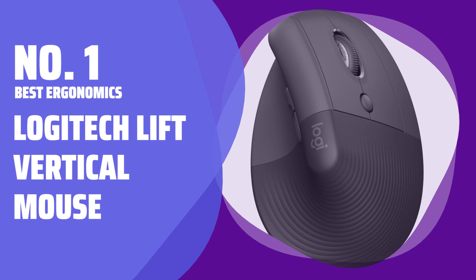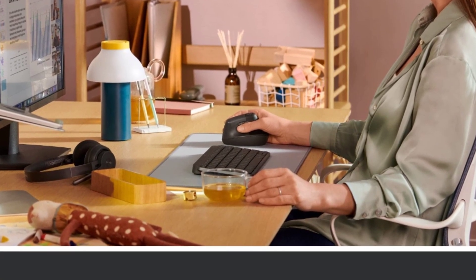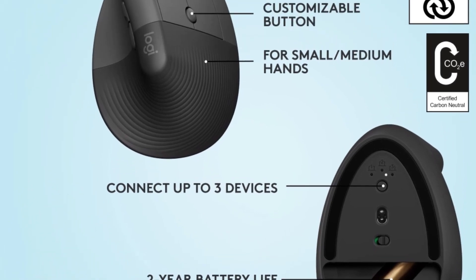Number 1. Best Ergonomics: Logitech Lift Vertical Mouse. Imagine a mouse that's tilted on its side for better ergonomics. It comes in 3 colors and even has a left-handed version available.